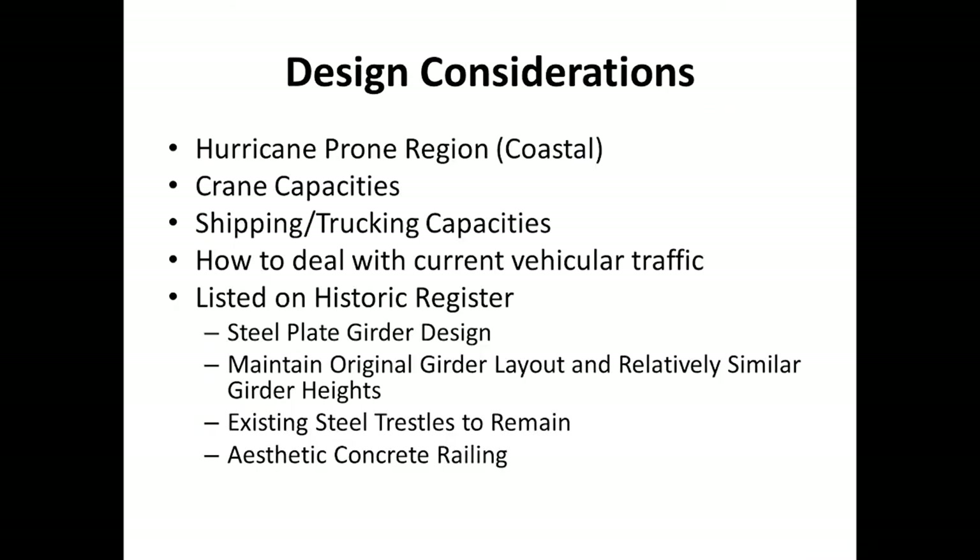There were several key design considerations to account for during the initial design phase. Hawaii is located in a hurricane-prone region with 105 mile per hour wind speeds. The cranes at each abutment had already been chosen, which affected the design. Many times concrete girders are barged over to Hawaii from the mainland, and steel girders were most assuredly going to come via ship. Trucking capacities from the docks to the site had to be accounted for, and daily vehicular traffic had to be accommodated since bypassing Umauma Bridge was not a viable option.